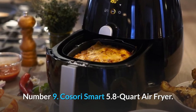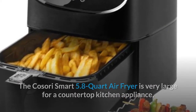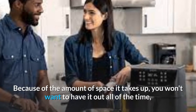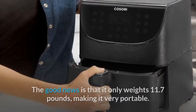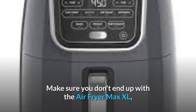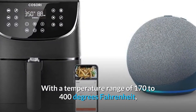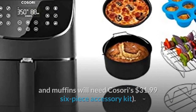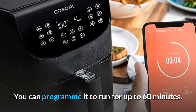Number 9: Kasori Smart 5.8 Quart Air Fryer. The Kasori Smart 5.8 Quart Air Fryer is very large for a countertop kitchen appliance, measuring 14.3 x 11.8 x 12.6 inches (LWH). Because of the amount of space it takes up, you won't want to have it out all of the time, so make sure you have enough space to store it when not in use. The good news is that it only weighs 11.7 pounds, making it very portable. Make sure you don't end up with the Air Fryer Max XL, which lacks Wi-Fi but is curiously priced the same as the Smart Edition. With a temperature range of 170 to 400 degrees Fahrenheit, the machine is flexible enough to create anything from steak and seafood to bread and brownies, though cake and muffins will need Kasori's $31.99 six-piece accessory kit. You can program it to run for up to 60 minutes.